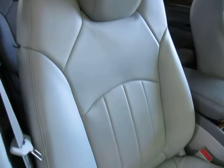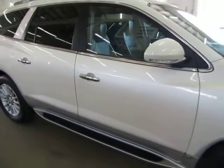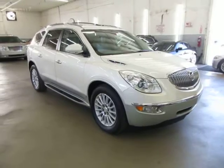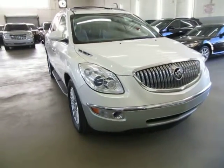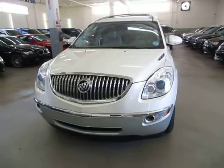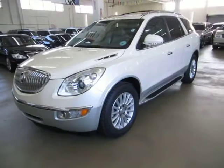Before we conclude this video, let me talk briefly about financing. We have excellent rates for good credit, special financing for not-so-good credit, and even some programs for really rough credit. If you live a long distance away or simply want to get pre-approved before coming over, go to vehiclemax.net, find the 'Apply for Credit' tab on the homepage, fill it out completely, click submit, then give us a call so we can retrieve your application and get you pre-approved.